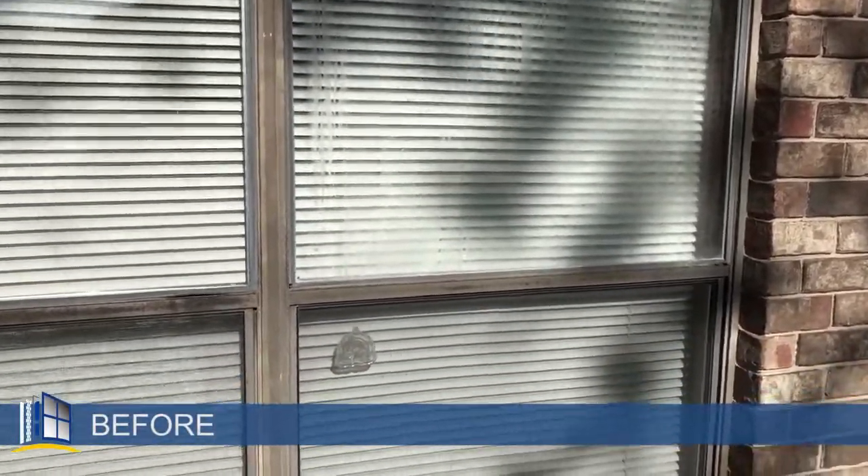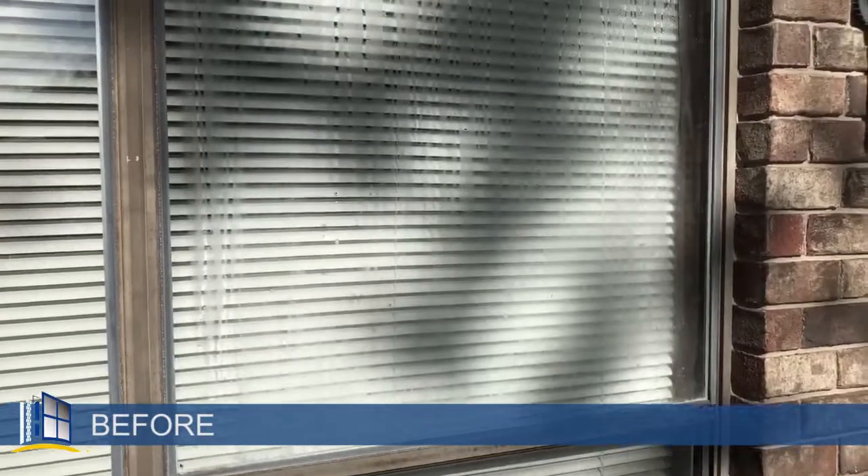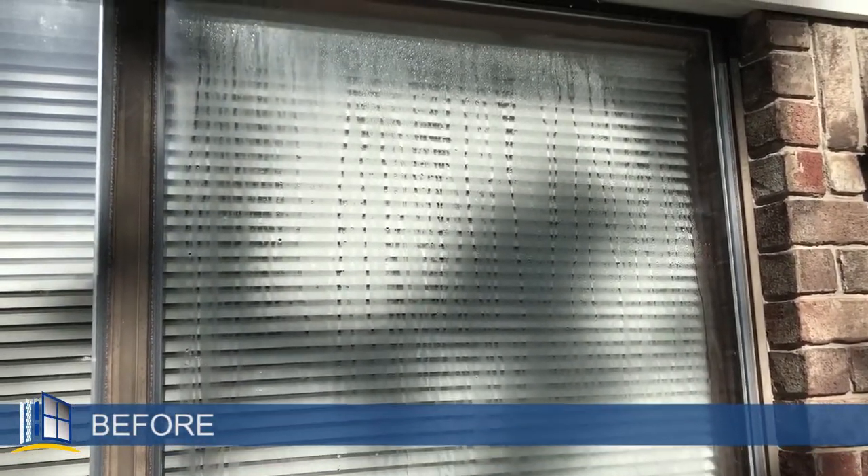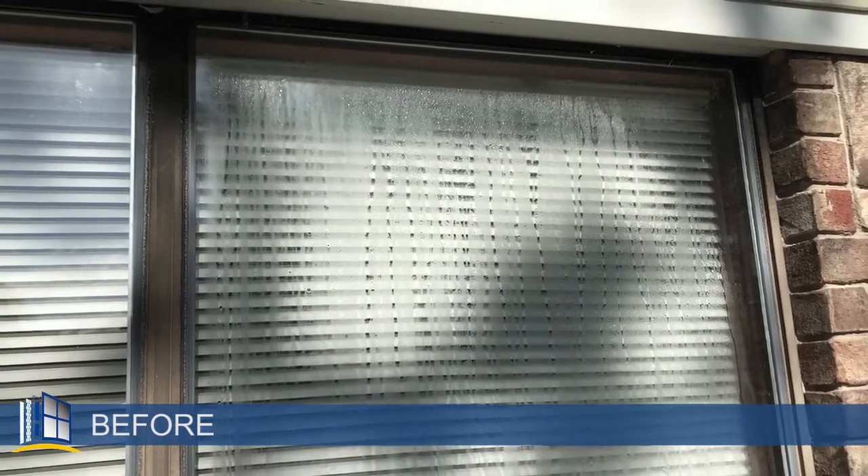Hey, good morning friends. John Lambert with Premier Windows. We are on Covo Drive in Conway. It's a beautiful morning, April the 22nd.